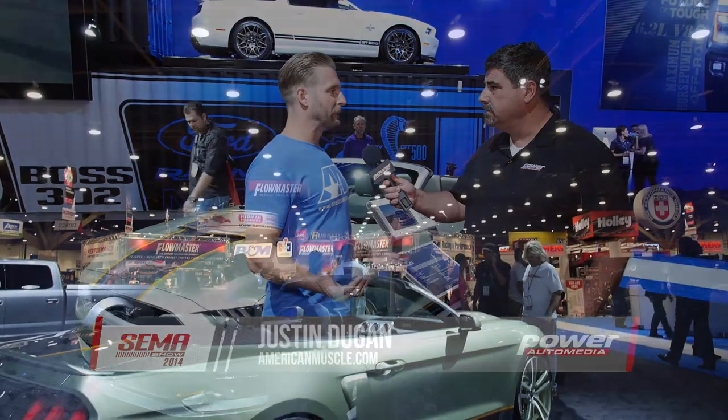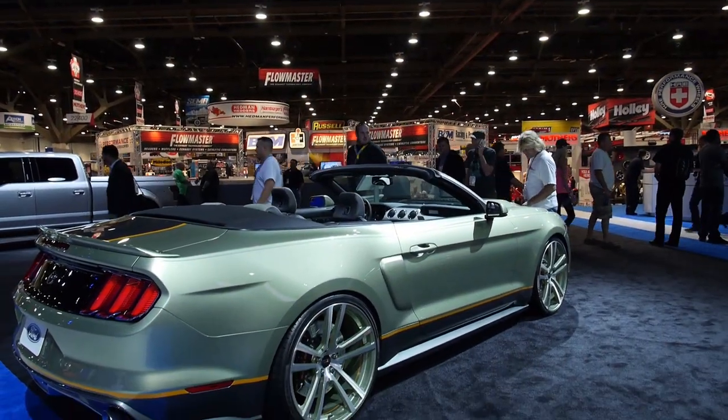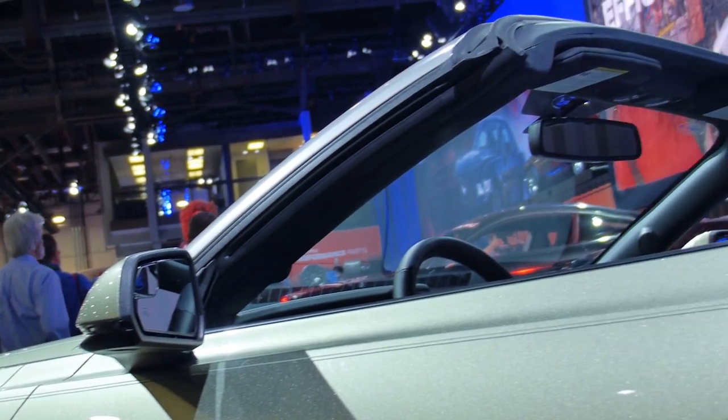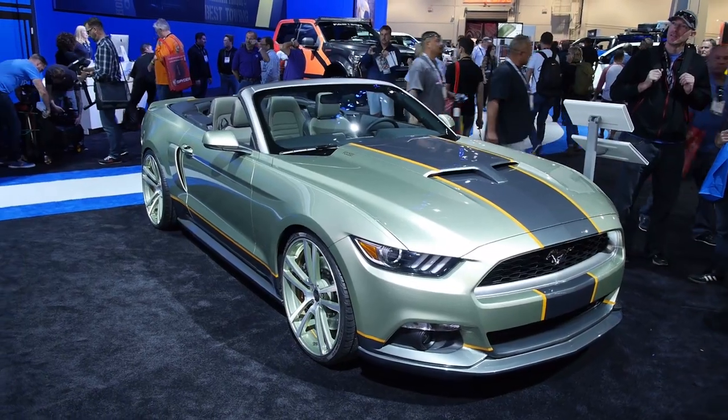Chip Foose is a legend, and whenever there's a new platform, we cannot wait for him to get his hands on it just to see what he comes up with. And here's a perfect example behind us — this thing just won an award today for one of the hottest cars at this year's show.